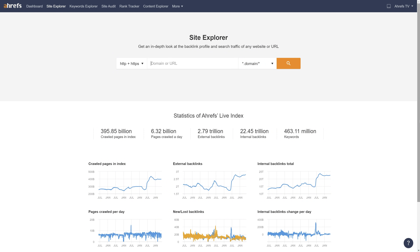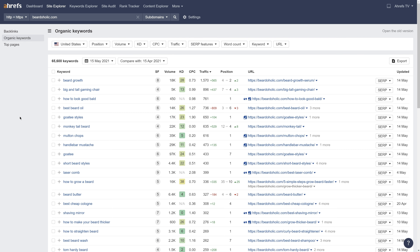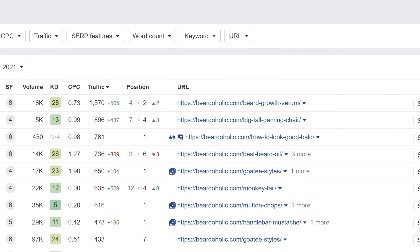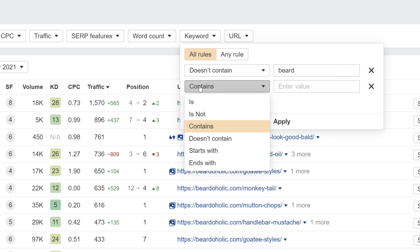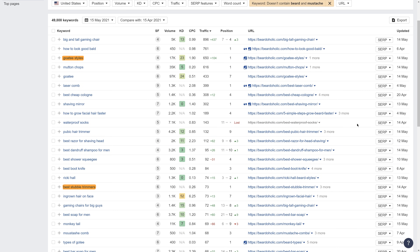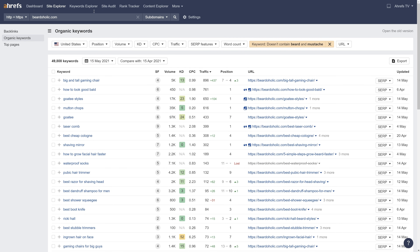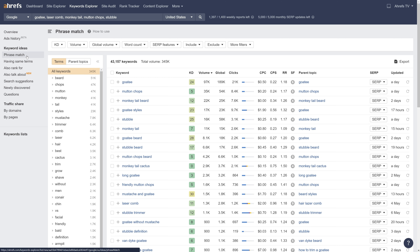To separate yourself from others, you need to find seeds that are lesser known but still popular. Go to Ahrefs Site Explorer and enter a competitor's domain — I'll go with beardaholic.com. Next, go to the organic keywords report, which shows the site's keyword rankings. Set a keyword filter to exclude common seeds: I'll set it to 'doesn't contain beard' and then add a second rule 'doesn't contain mustache,' then hit apply. Now you'll see great topics like 'best stubble trimmer,' 'goatee styles,' and 'mutton chops.' We're not looking for keyword ideas here — we're looking for seeds, like stubble, goatee, mutton chops, laser comb, and monkey tail. Going back to Keywords Explorer and running a new search with these seeds, then hitting the Phrase Match report, you'll see quite a few potential low competition topics — it's just a matter of looking at the SERPs and deciding whether the keywords are worth targeting.